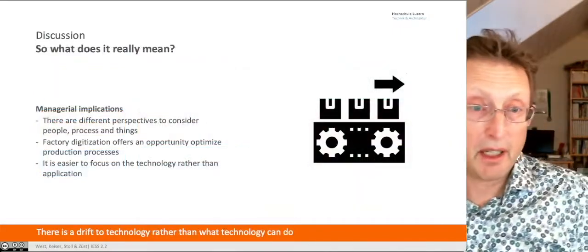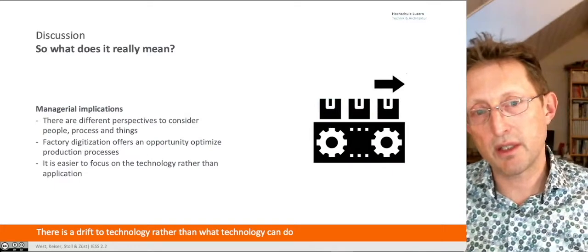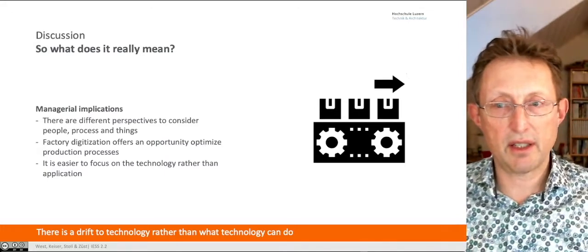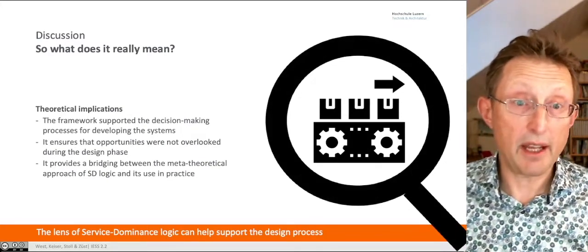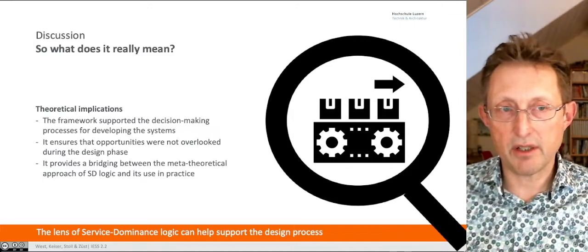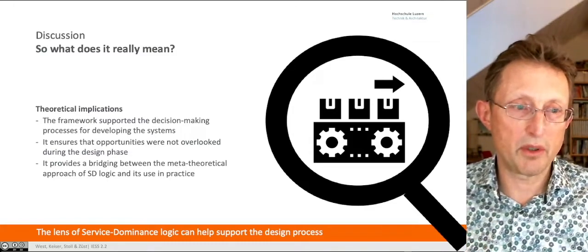Managerial implications: people, processes, and things are really important and we need to take those perspectives in. Factory digitalization really offers an opportunity to optimize the production process — but it's easier to focus on technology than the application; we drift to the technology. Theoretical implications: the framework does help, but I think we can do more with it. It ensured that opportunities weren't overlooked and allowed us to operationalize service-dominant logic, which can seem a little ethereal. That was really valuable — it allowed us to question what we were doing in a good way.